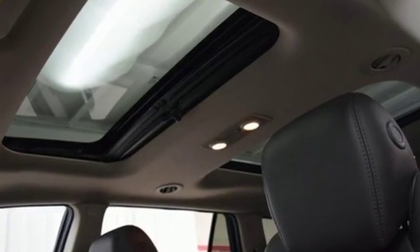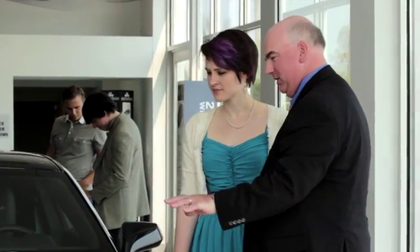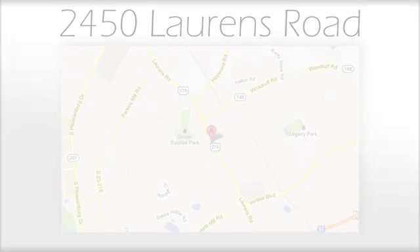We believe the cars we offer are the highest quality and ideal for your life needs. We look forward to doing business with you. We're at Shaw Acura at 2450 Lawrence Road.